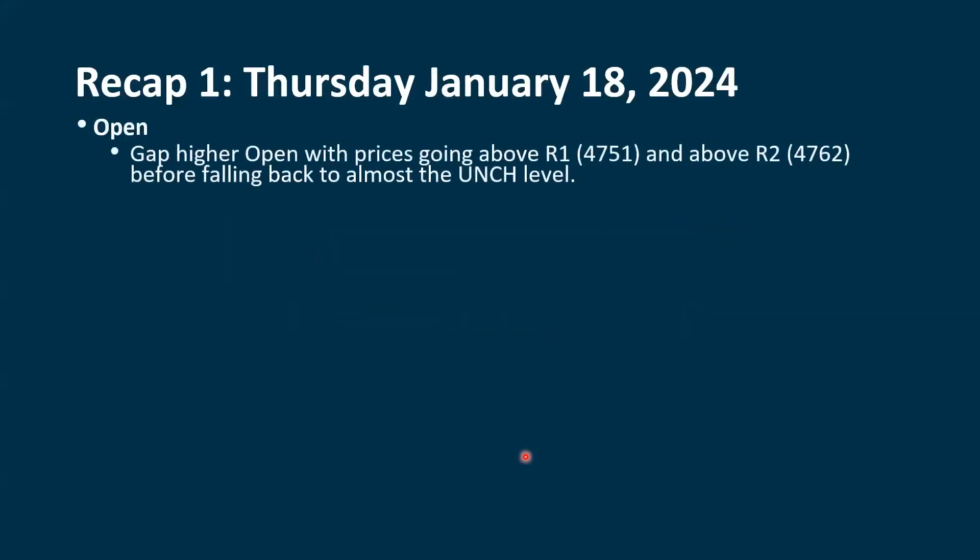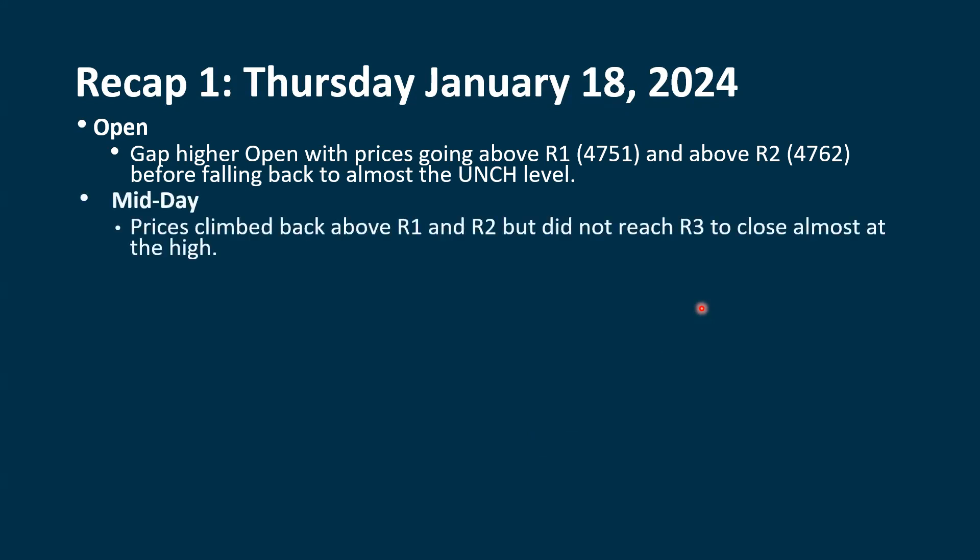Let's go back and talk about what happened. We did have a gap higher open, and prices went above R1. The futures were quite positive and we carried that over into the open. R1 was at $47.51. We got above R2 at $47.62, and then we fell back almost down to the unchanged level — that built-in support level on an up day. We didn't quite get to that point before we saw a really nice reversal. Prices then climbed back above R1 and R2, but we didn't get all the way up to R3, and we closed almost at the high for the session. We saw early weakness and late-day strength, suggesting that the smart money is coming in later and starting to do some buying.